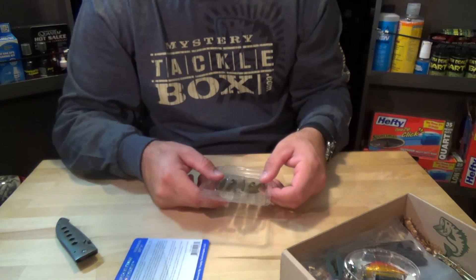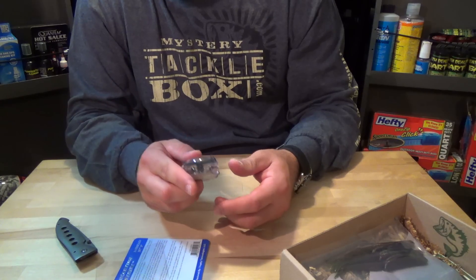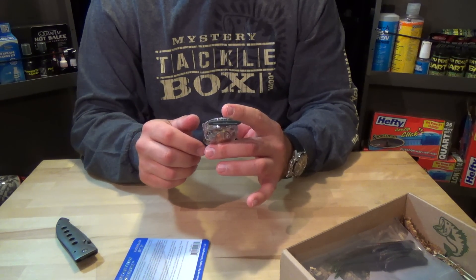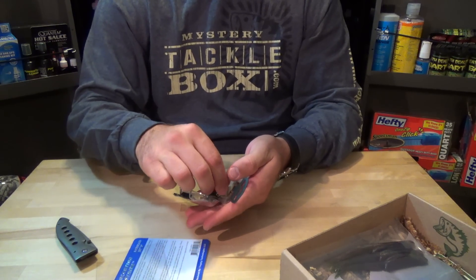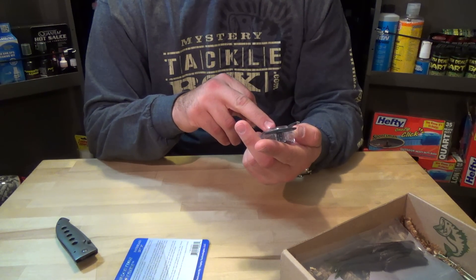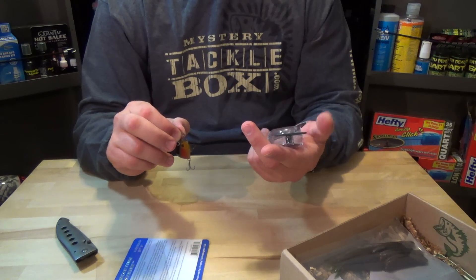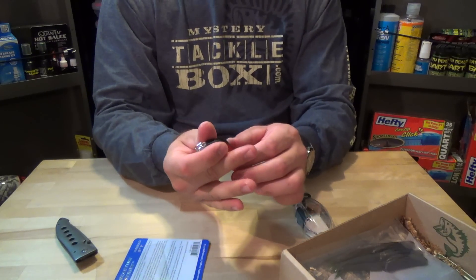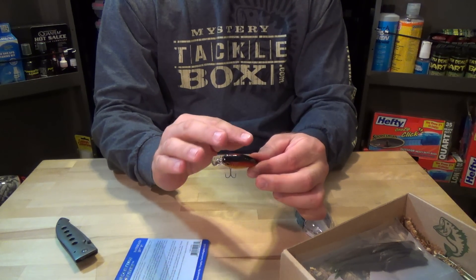Those go for $5.90, that's a full pack. Then we have the River2Sea Snub — this goes for $5.24. Color is Bloody Mary, it's got Daichi hooks size 8. It's two inches, five-sixteenths of an ounce. It will dive to two and a half feet and has a tungsten force rattle in there. Pretty cool, nice looking color — black back, red fades into gold.